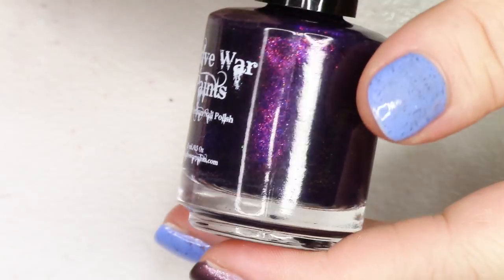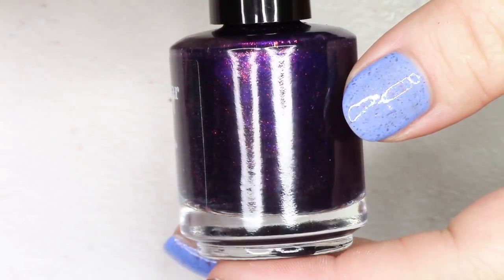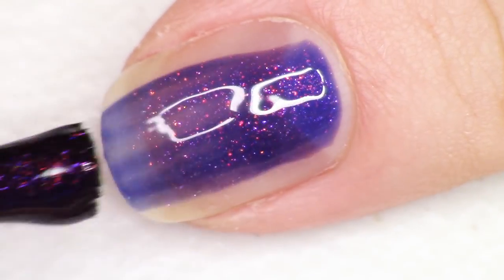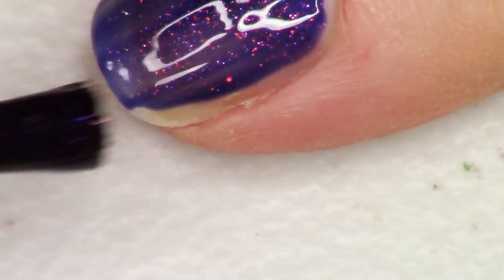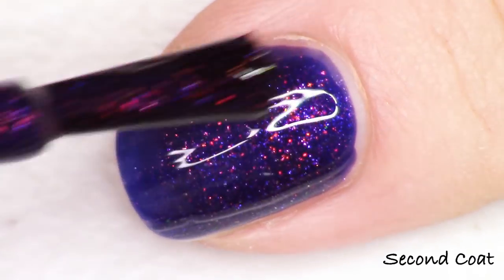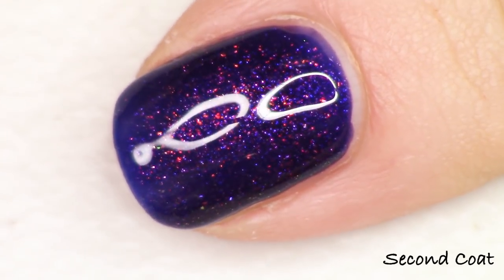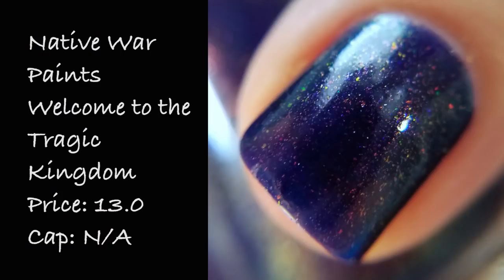Next up we have a polish from Native War Paints named Welcome to the Tragic Kingdom, which is inspired by No Doubt's Tragic Kingdom album — I love No Doubt. It's described as a deep, dark blue jelly with red to green aurora pigment. I know it says blue jelly but I see purple — I tend to associate a lot of blues as purples, maybe I just want the whole world to be purple. This has a stunning aurora pigment that shines gloriously green at some angles. Swatches so nicely in two coats, no cap, listed for $13 a bottle.